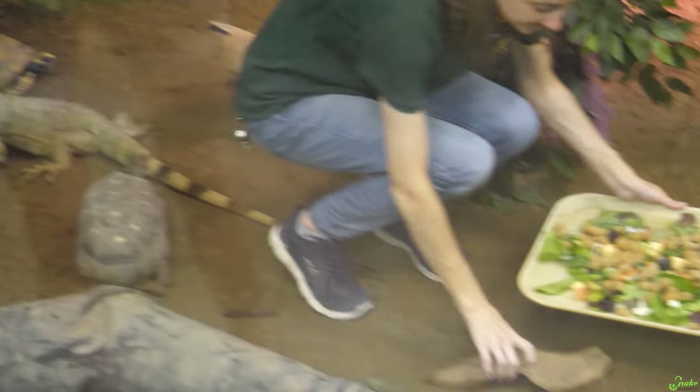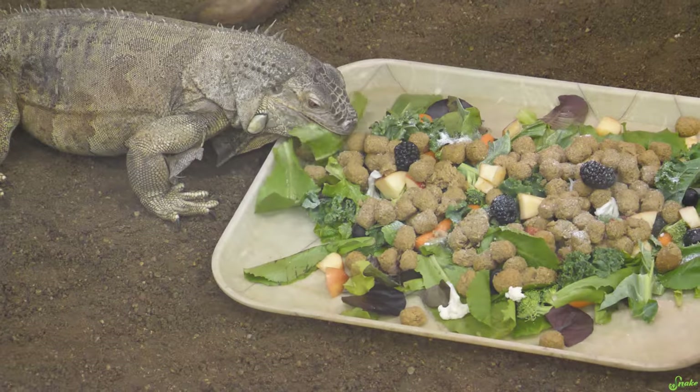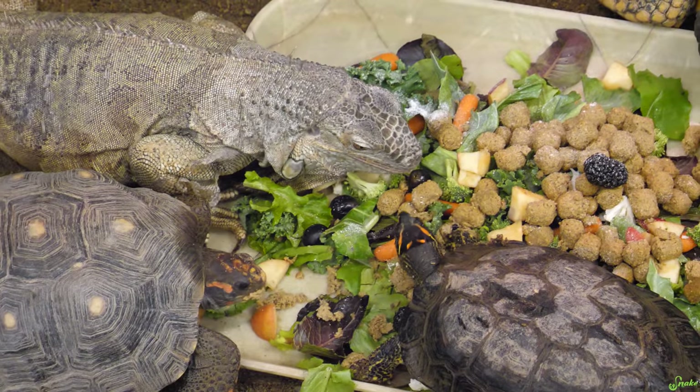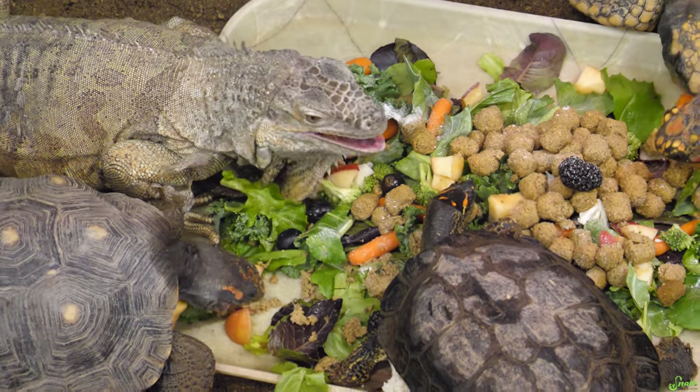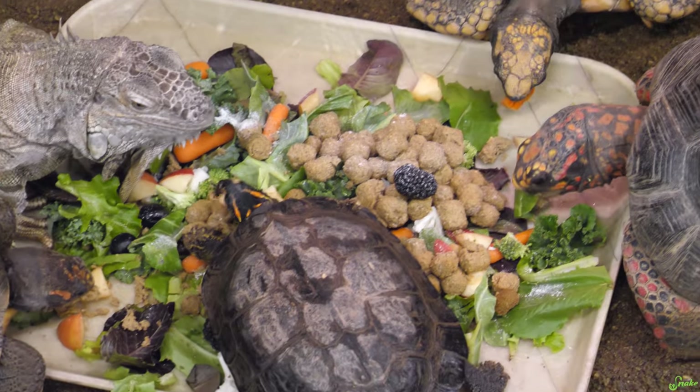So what's all in their salad? We've got different lettuces today, some spinach, some tortoise pellets, and then some fruits — apples, grapes, blackberries. Honestly, that salad looks pretty good to me. How do I get in there? Those blackberries look really good.